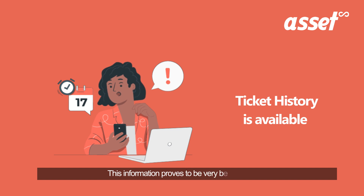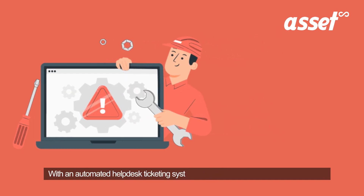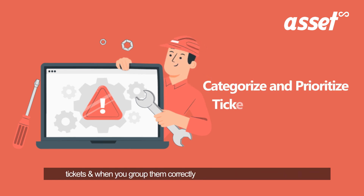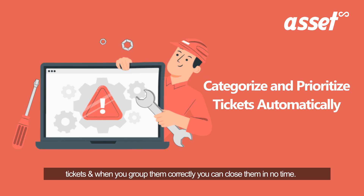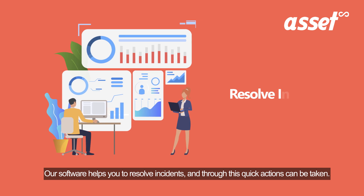This information proves to be very beneficial. With an automated help desk ticketing system, you can easily categorize and prioritize tickets, and when you group them correctly you can close them in no time. Our software helps you to resolve incidents, through which quick actions can be taken.